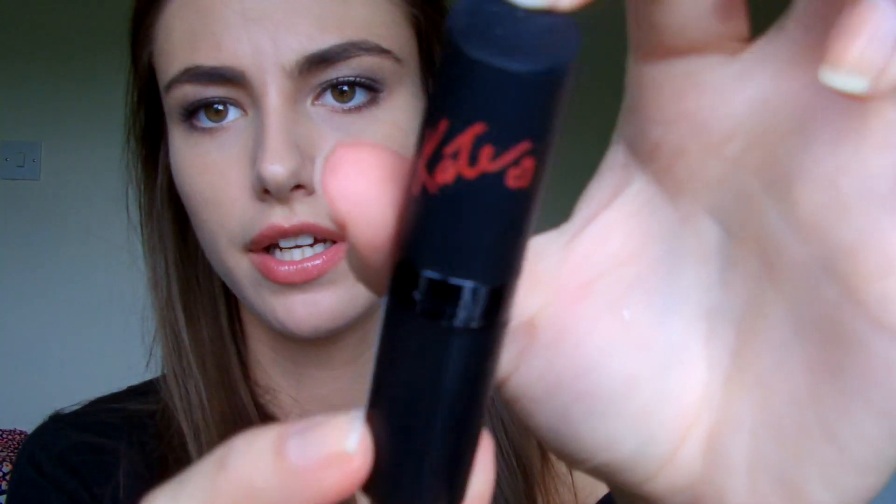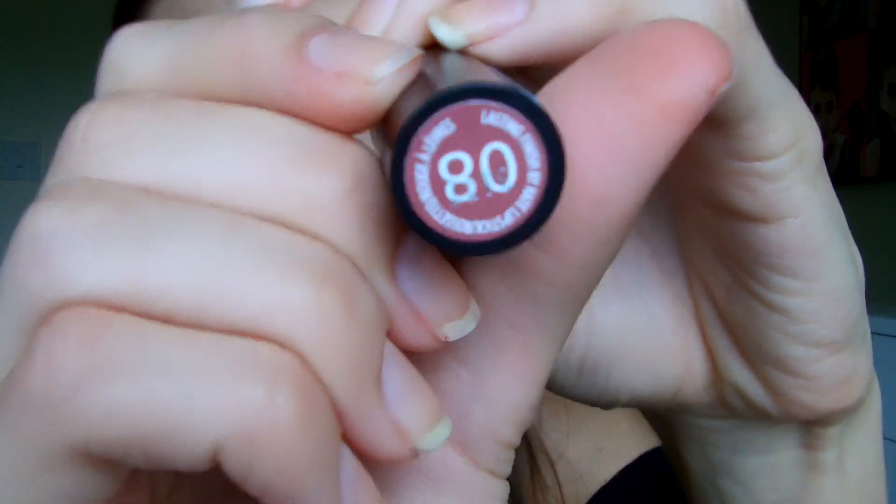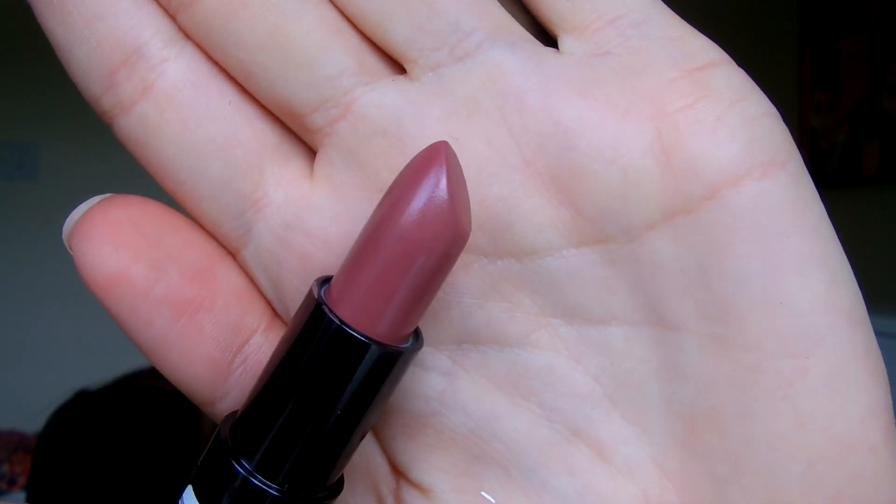Then I got a Kate Moss lipstick in shade 08. The packaging is really nice. It's a really plain everyday color — kind of a rosy, pinky brown. It's really easy for castings because I like my boring adult nude colors for work.